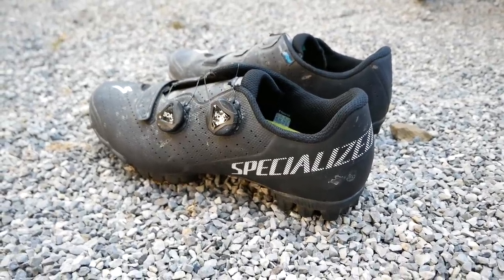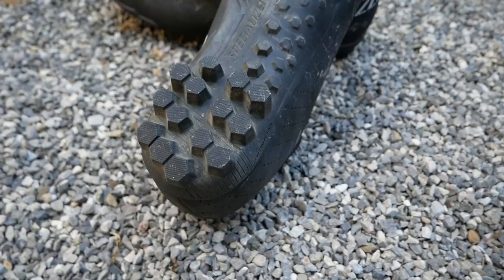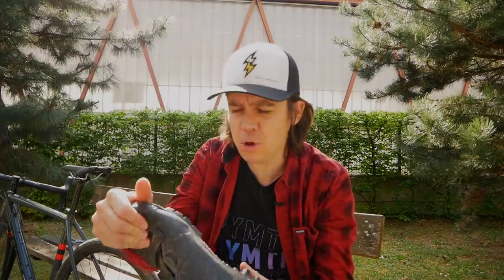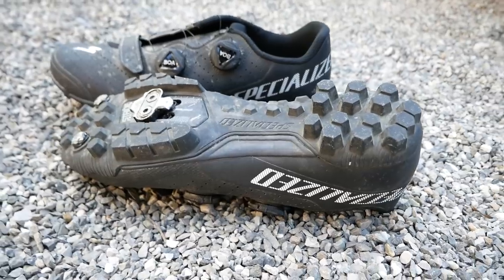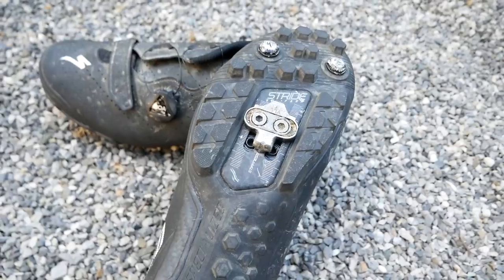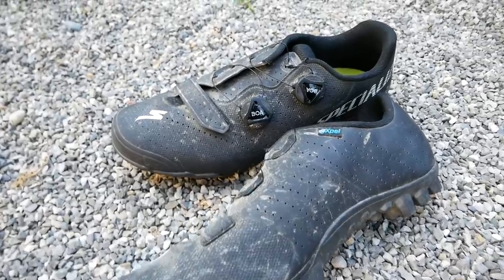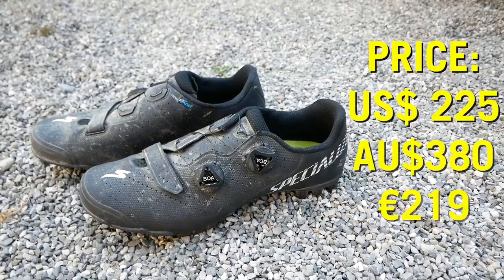Next up, shoes. These are the Specialized new Recon 3.0. I haven't done bags of miles on them because I only got them a few days before lockdown. First up, the sole on these is full carbon, but it has a new technology — the Carbon Stride Toe Flex technology. This allows for a little bit of movement when you are walking in them. And obviously when you're walking in them, you need a bit of grip. Somebody at Specialized is clearly an industrial metal fan because they've named that rubber compound Slipknot — but slip you will not, because it is really grippy. For the upper, we've got a fully welded upper, two Boa L6 dials with a Velcro strap. Retail price is about €220, 308 Australian dollars, and 225 US dollars.